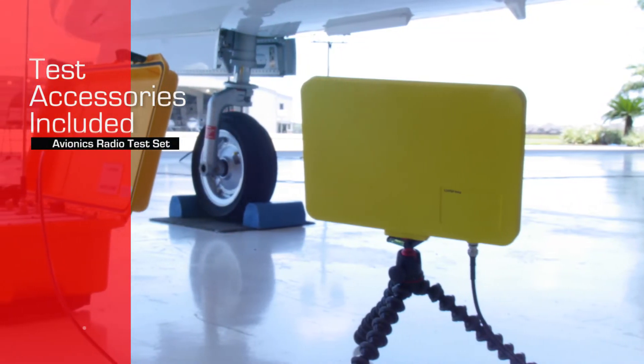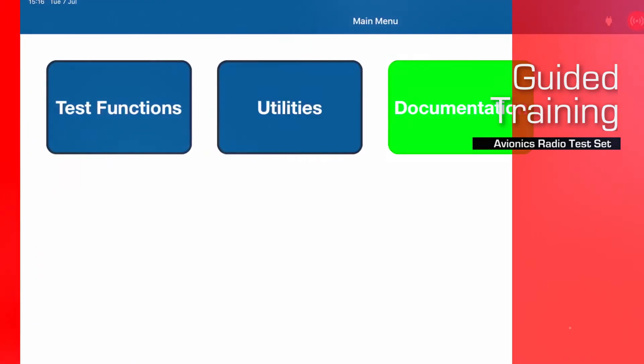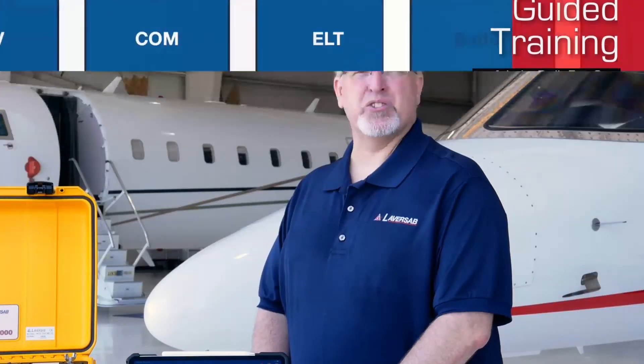This training course is organized into multiple modules, each module covering a specific test capability, attribute, or function of the test set. The modular nature of the course simplifies the learning process and allows you to run through each area quickly. You will always be able to refer back to a specific module as needed for review.